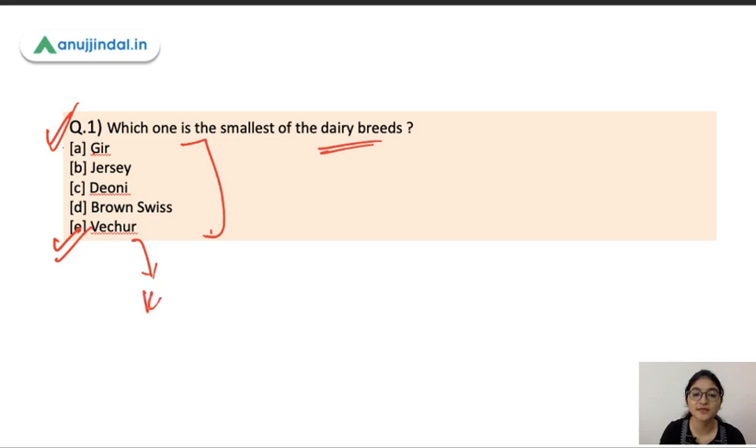Vachur is the smallest dairy breed. Now Gir — you will know Gir forest in Gujarat — so Gir is also a small-size cow, but Vachur is the smallest in the world.